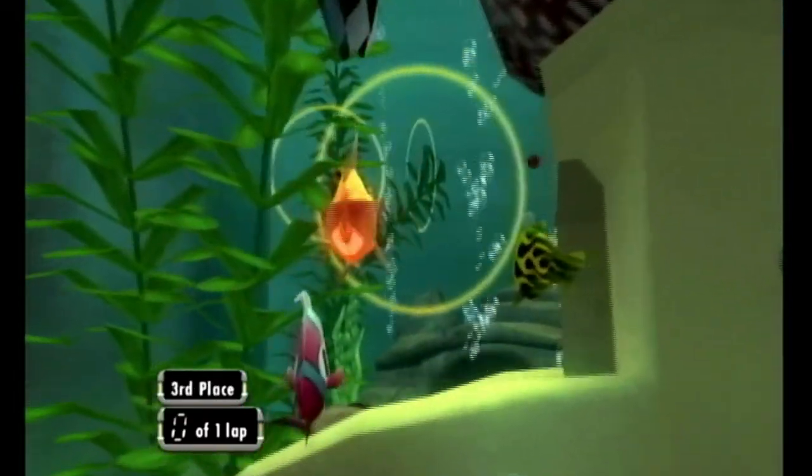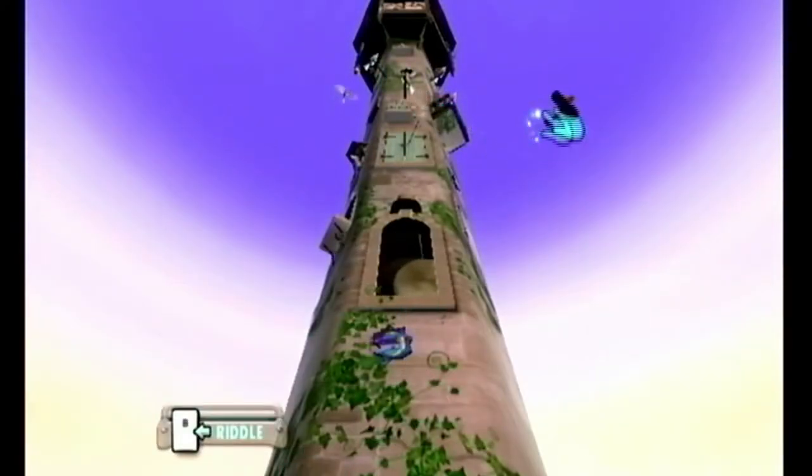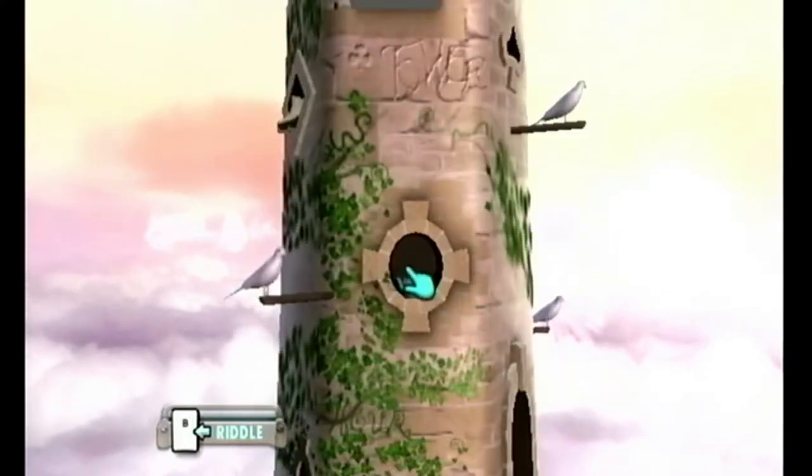The graphics are nice, the controls are nice, so if you or your kid find the idea of the game interesting, give it a try. It's a great game that not many seem to know about.